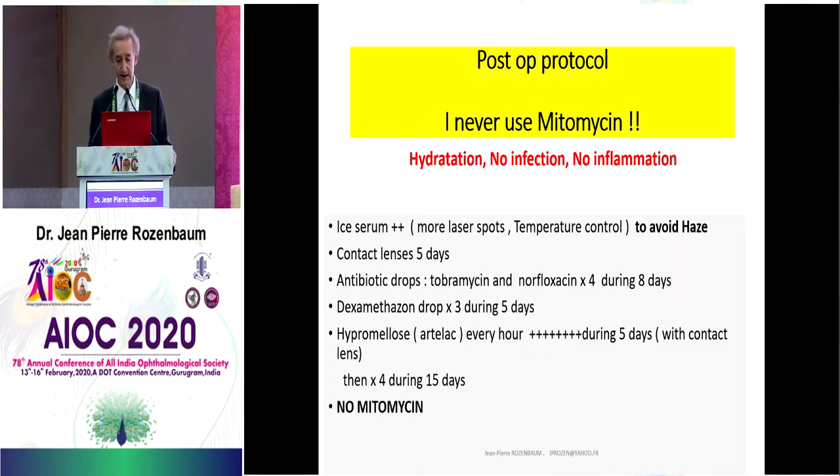Regarding my personal protocol: I have been doing refractive surgery for a very long time and I have never used mitomycin. I know it's surprising, but I'm one of the surgeons who has never used mitomycin, even in Trans-PRK, and I have no haze at all. I think people who are used to mitomycin are afraid that without it they will get haze. What is very important in this procedure is eye serum to control temperature, because we have more laser spots to deliver.